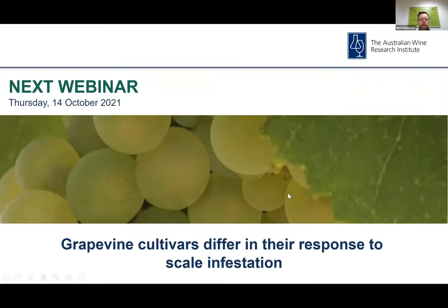Thanks very much Neil for providing important insights into extending the shelf life of canned wines. I'd also like to thank the audience for joining and just remind you that you will receive a link to view the recording of this presentation on the AWRI's YouTube channel within the next 24 hours. I'd also like to acknowledge Wine Australia for providing funding and support for the webinar program. The next webinar is on Thursday the 14th of October looking at cultivars that differ in their response to scale infestation. If you'd like to register, please visit the AWRI website. I also encourage you to subscribe to the AWRI's new podcast series called AWRI Decanted, available via your favorite podcast app.